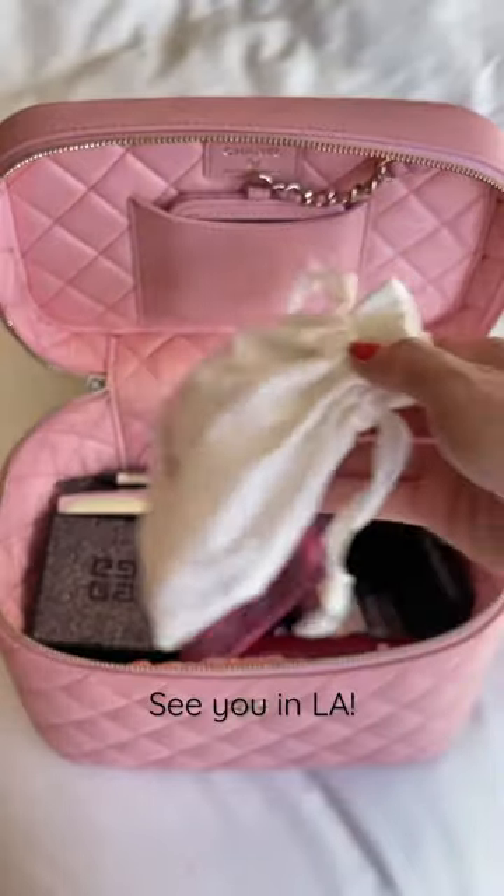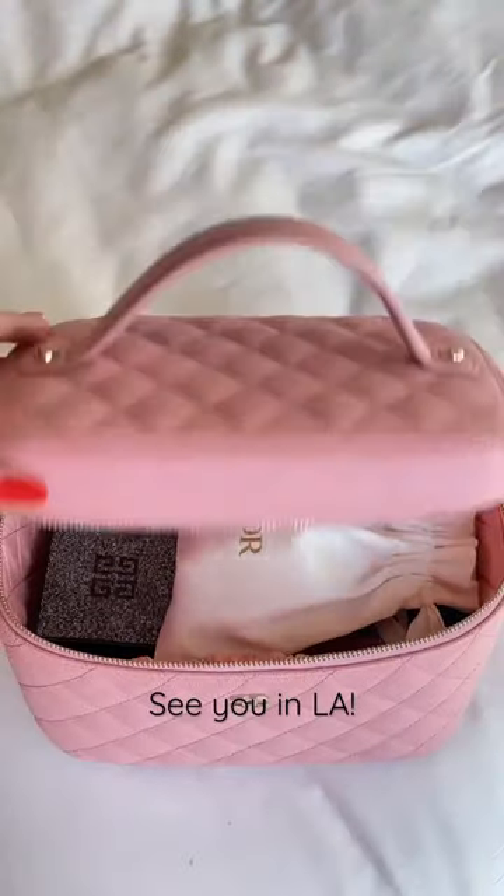I still have plenty of room for my makeup brushes and that's it. I'm ready to fly and I will see you in LA.